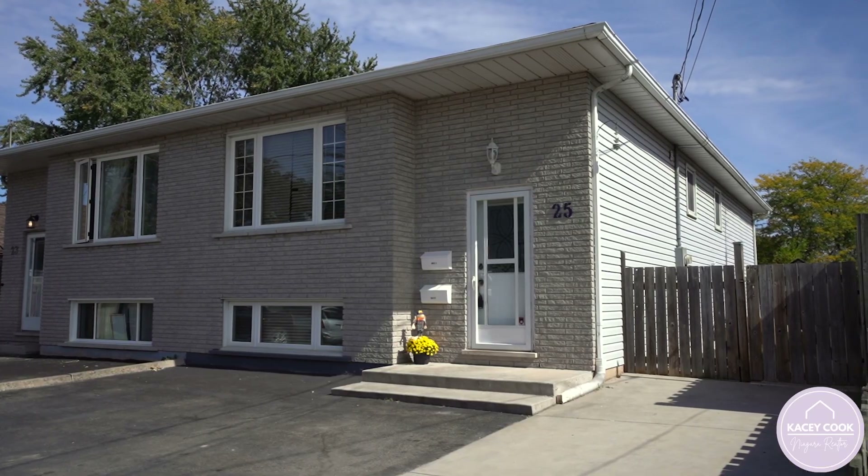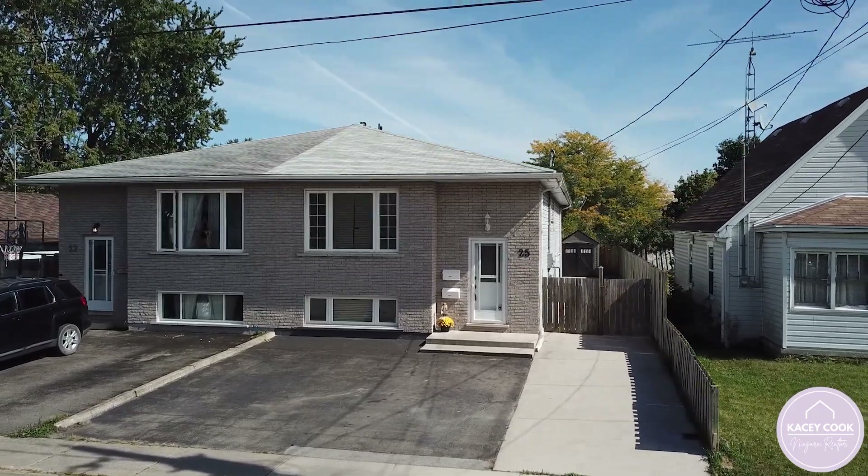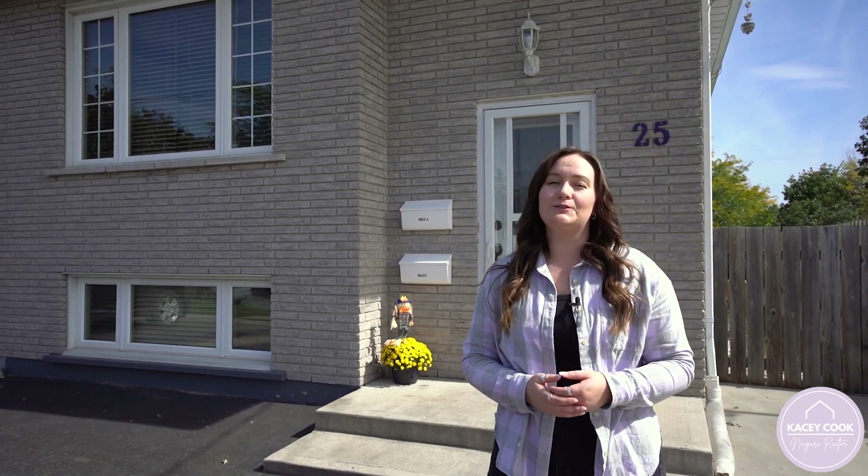This home is perfect for a first-time homebuyer looking to supplement some income or a savvy investor looking to add to their portfolio. For more information on this listing or to book your own private tour, call me direct at 905-359-2122.